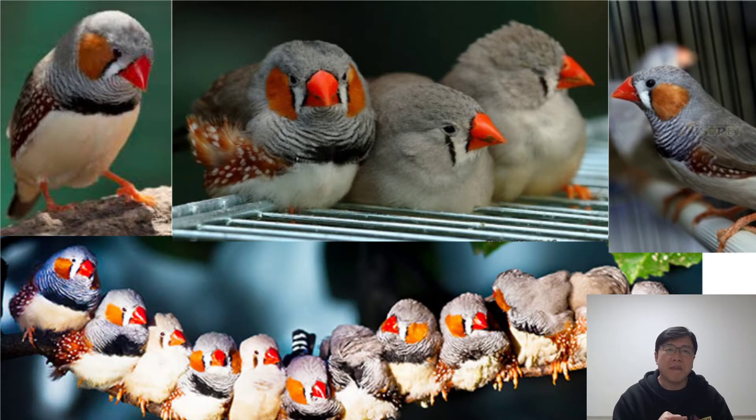Many people love zebra finches because they are easy to breed. In fact, it's difficult to stop them. All they need is a basket nest and some nesting fiber. At 8 to 10 months of age, zebra finches will start to breed prolifically.